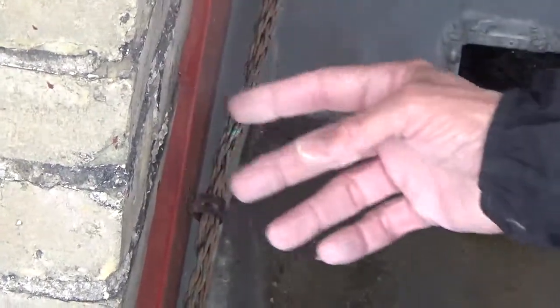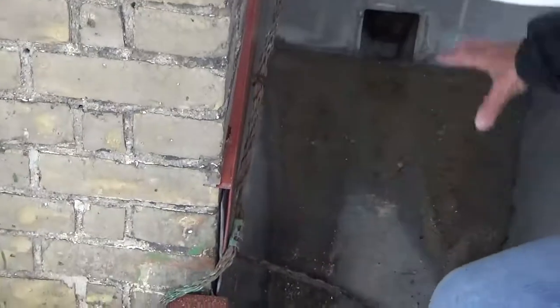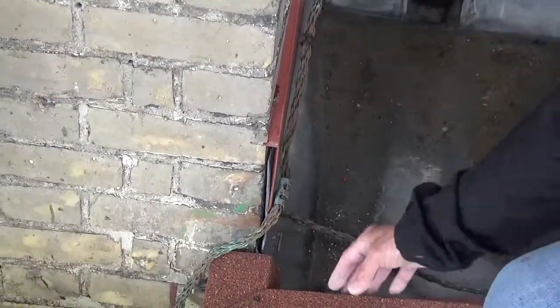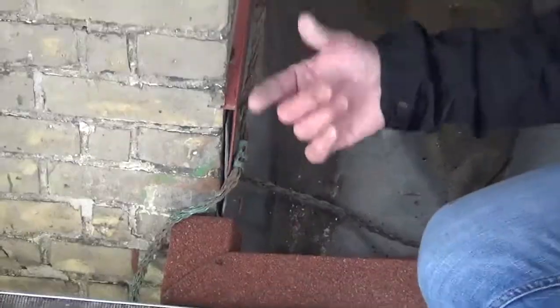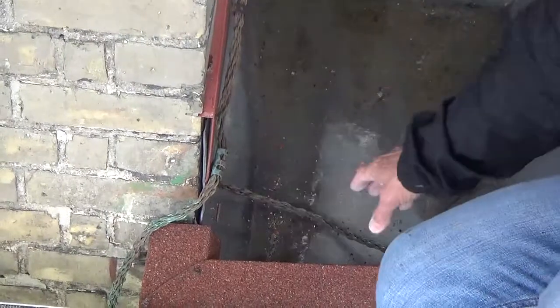But I'm more concerned with details like this, where this is a collection spot for water, and I've only got maybe two inches before water's going to start getting in behind the system, and now I've got a problem.